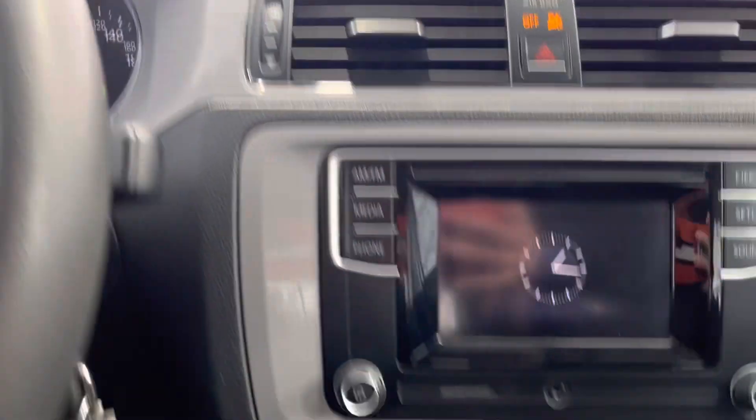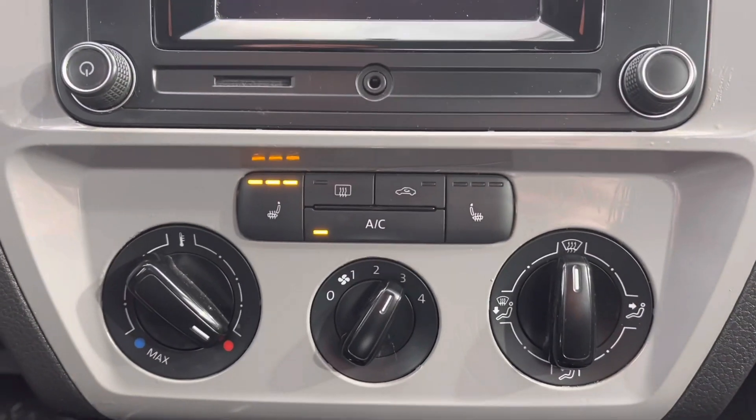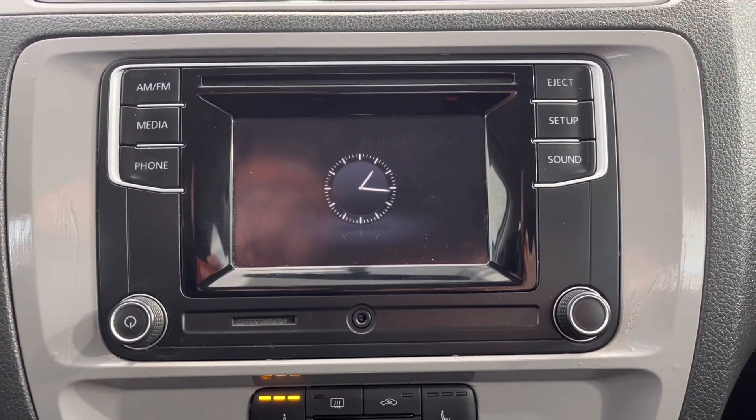Here we're looking at the dash display. Down here we have our climate control system and our infotainment system.